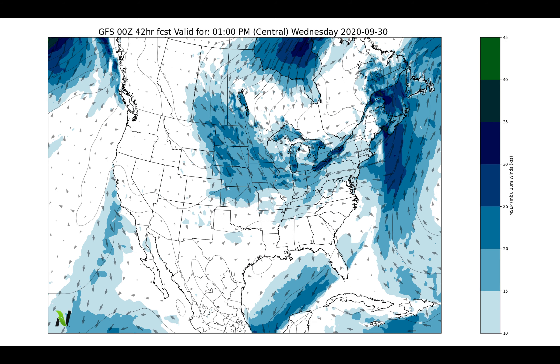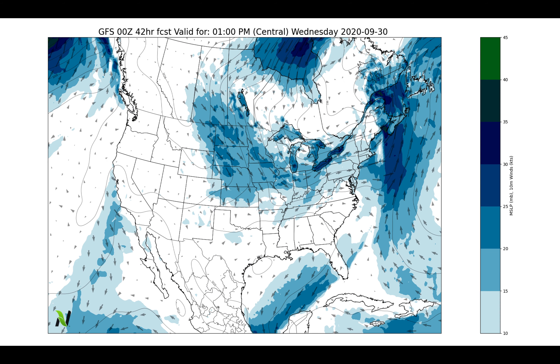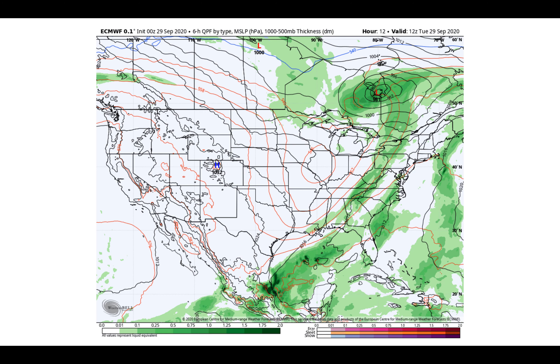It could be blustery at times across northern areas as we get some of these fronts sweeping through, but really the windier conditions will be found off to the north across the Corn Belt, potentially seeing those northwest winds gusting maybe 15 to 20 miles per hour as we head into late Thursday and Friday.